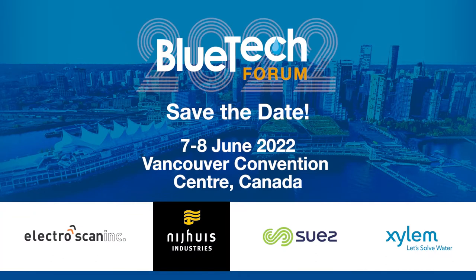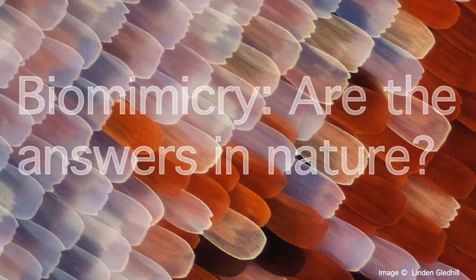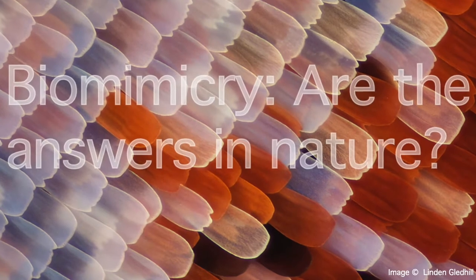Please welcome British architect and innovator, otherwise known as the pioneer of biomimicry, Michael Paulin. So, I'm going to talk about biomimicry, and I'm going to try and persuade you that this is one of the best sources of solutions to help us address the challenges of the next few decades. Put simply, biomimicry is design inspired by nature.